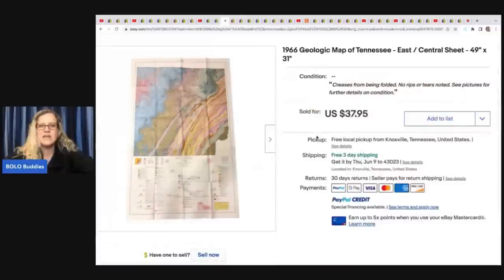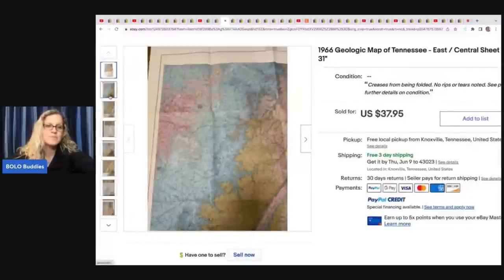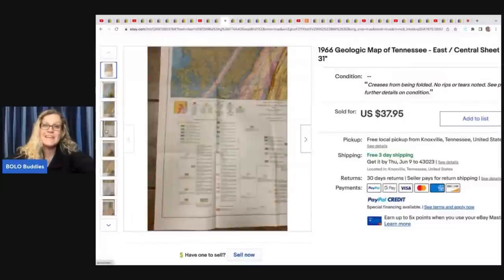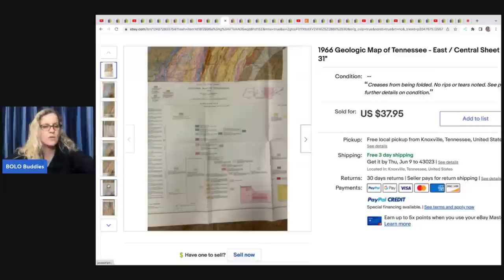A 1966 geologic map of Tennessee, 49 by 31 inches. He got this at a yard sale for free and it sold for $37.95. Ephemera sells a lot of times — it's more long tail, but you can often get it for free or really cheap.